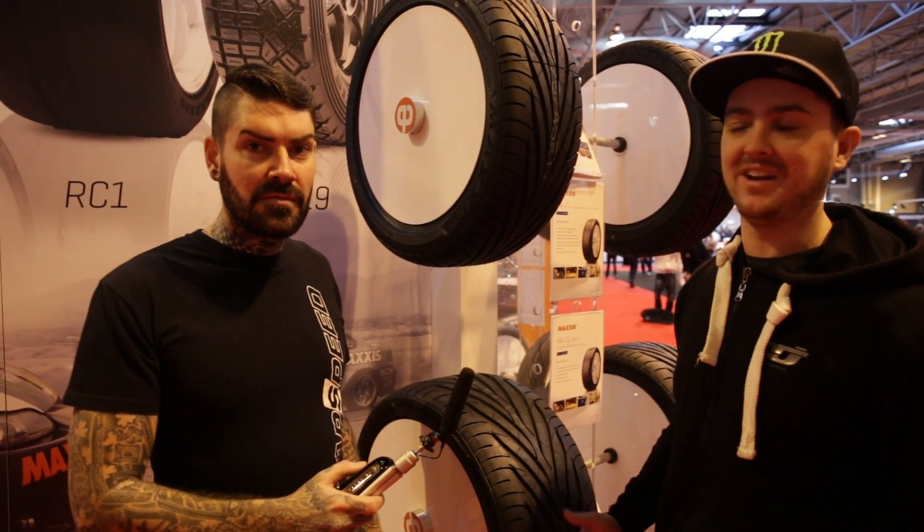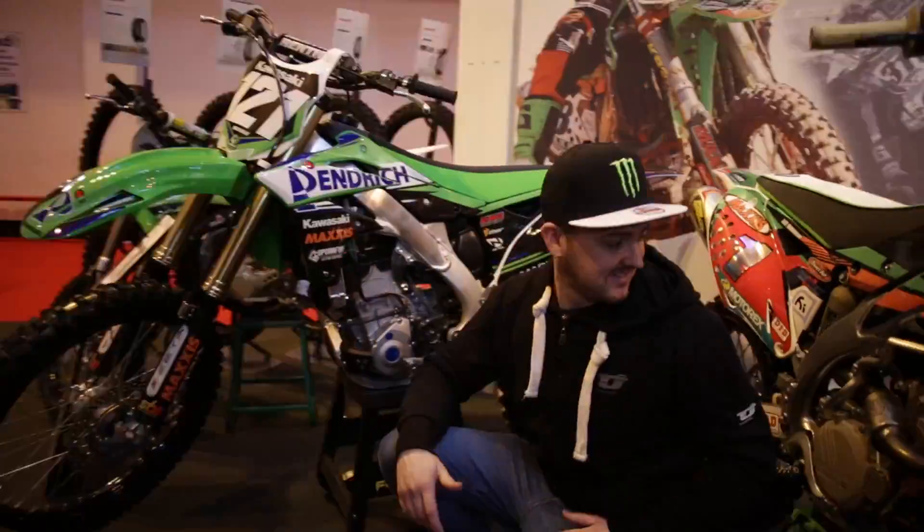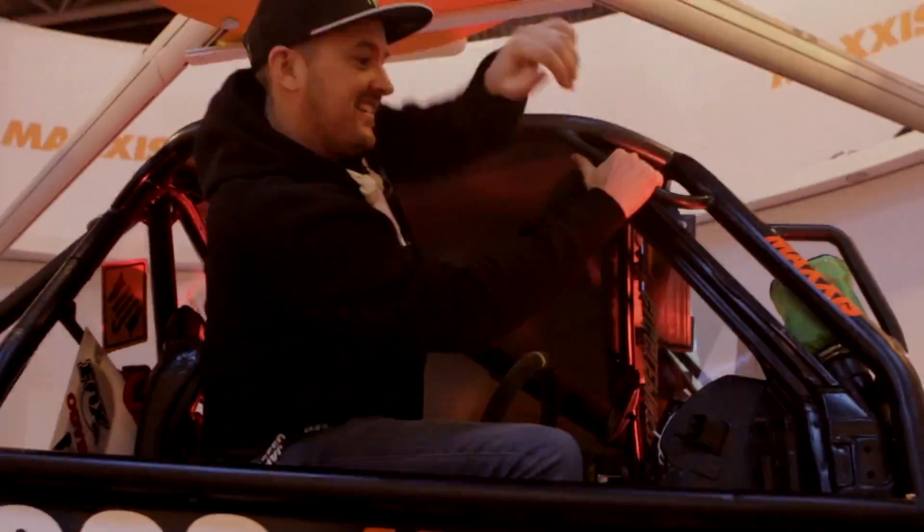But Maxxis don't really just do car tyres for drifting — they're also involved in other kinds of motorsport. So let's go check them out. And of course, the best thing about being a part of Maxxis is the beautiful Maxxis babes.